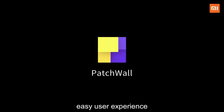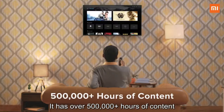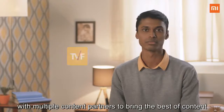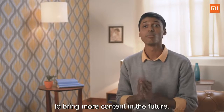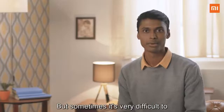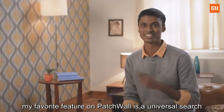Patchwall is the most fluidic and easy user experience, unlike anything you've seen on any smart TV. It has over 500,000 hours of content, with almost 80% absolutely free to watch. We have worked very closely with multiple content partners to bring the best content. As most of you know, football is my favorite sport — and sometimes it's very difficult to remember which channel it's airing on. That's why my favorite feature on Patchwall is universal search — I can search across both online and offline worlds in one single place.